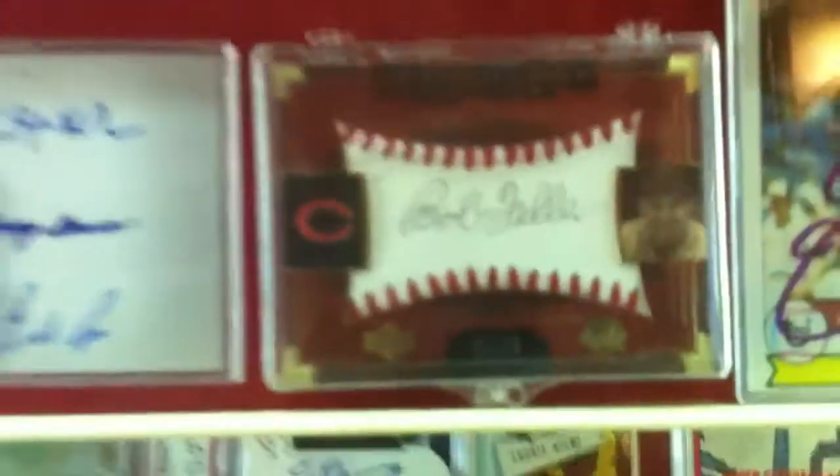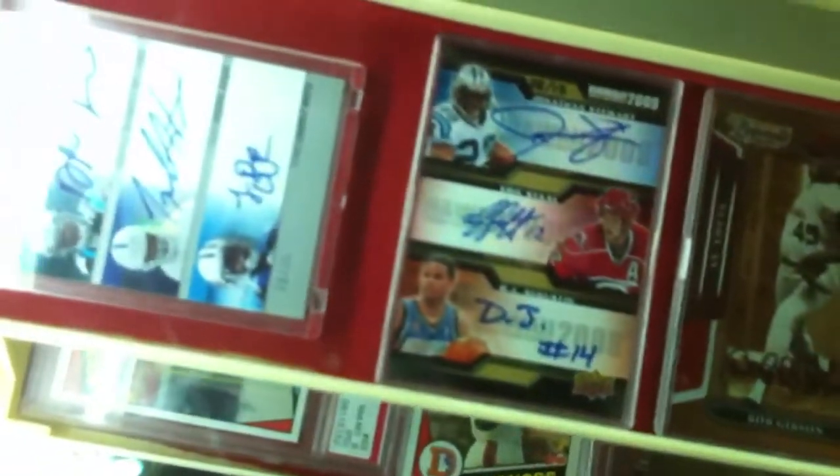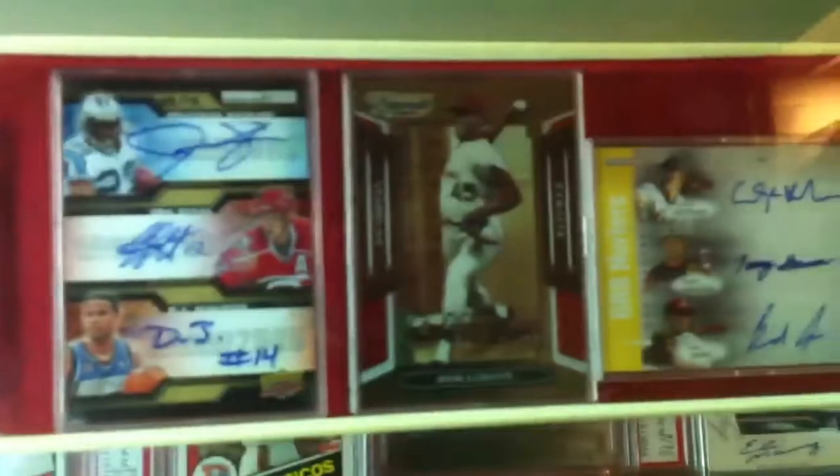Bob Feller. Bob Feller, Bob Gibson autograph right there. Yogi Berra autograph, Al Kaline, Brooks Robinson, Brooks Robinson. Got your Willie Mays.